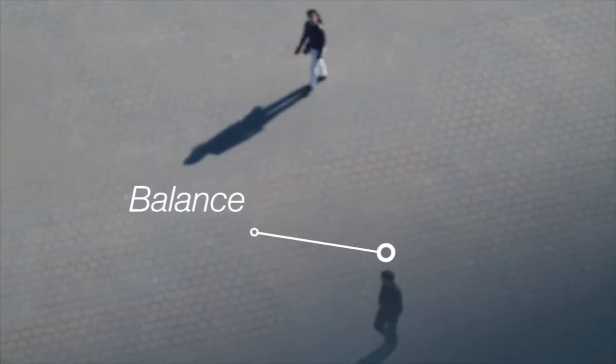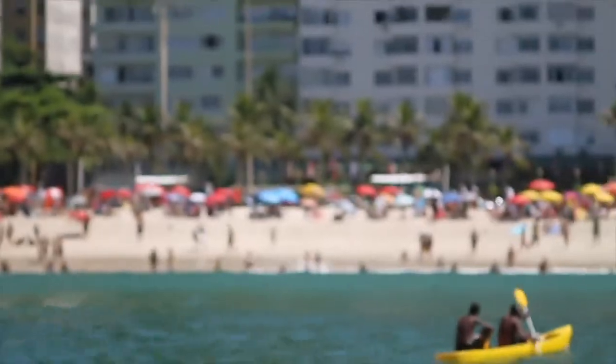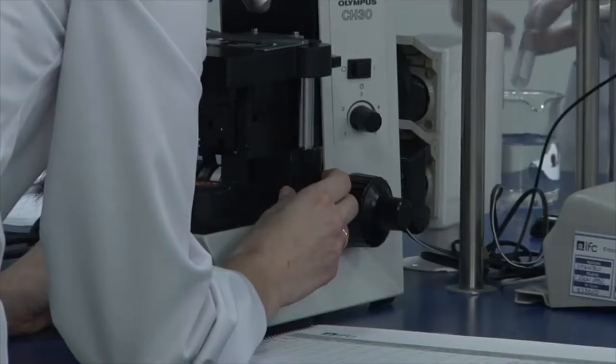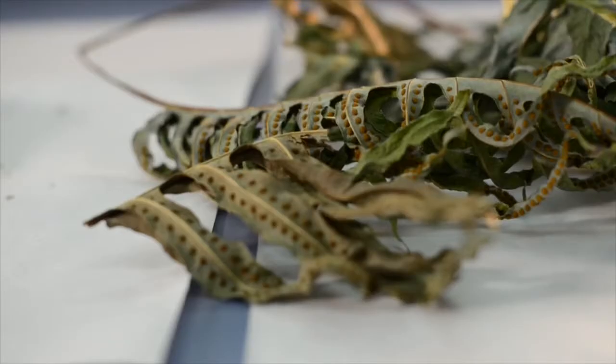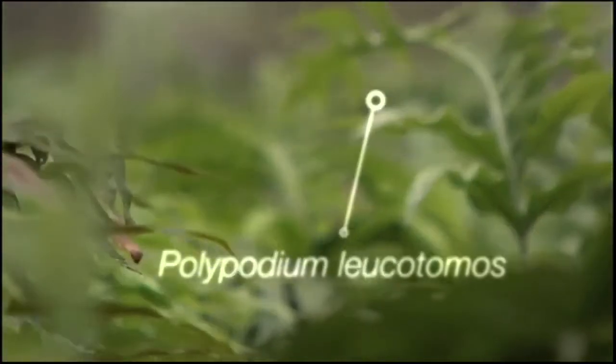We need to allow exposure to the sun while at the same time preventing skin damage. And to help achieve this balance, leading international scientists have discovered and studied the incredible photoprotective properties of a tropical fern called Polypodium leucotomus.